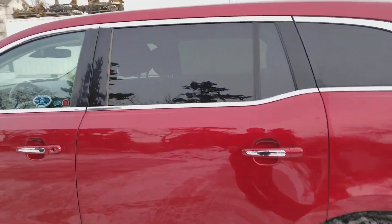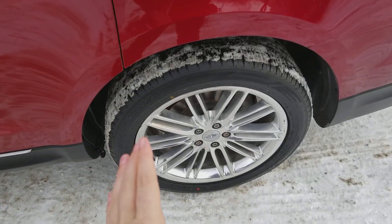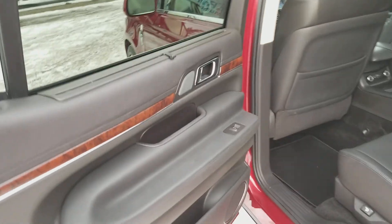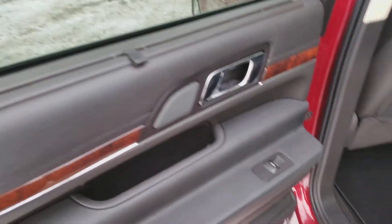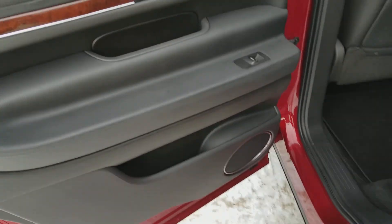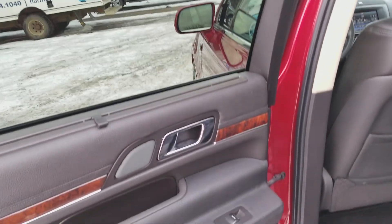Heading into the back, you have your chrome accents running below the window, on your door handles, and on the strip below the door. You also have it on your wheels as well, and there's dark privacy tint on your back windows. Inside, we have black interior throughout with great wooden accent panels. You have your chrome handle on the inside with a speaker to the left of it, a power window control, and another speaker down below. Another great feature in the back of this MKT is the sunscreen — if the sun's a little bright for passengers, you can put that up.